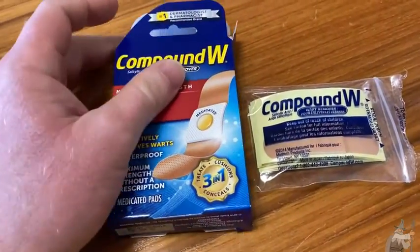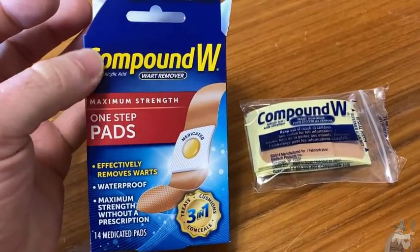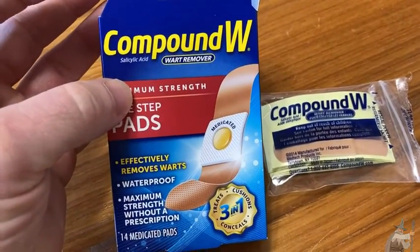So this is one of those things that no one wants to admit to buying. This is Compound W wart remover.